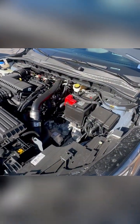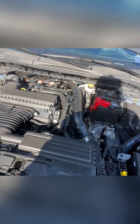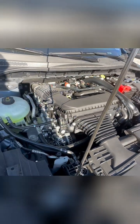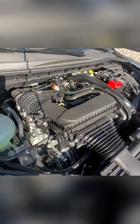Under the hood, you're going to find a powertrain that's as impressive as the exterior. The Escape Platinum offers a dynamic driving experience with a powerful engine. It's not just about getting from point A to point B — it's about enjoying every moment on the road.